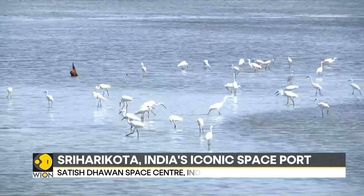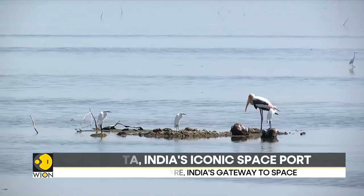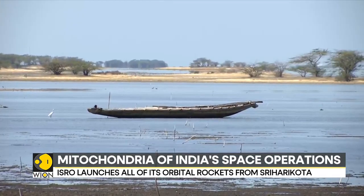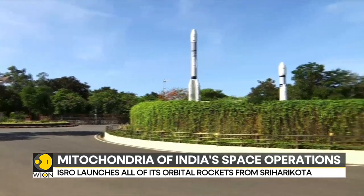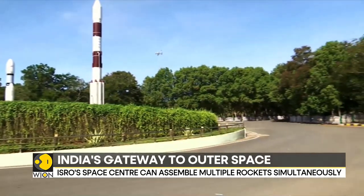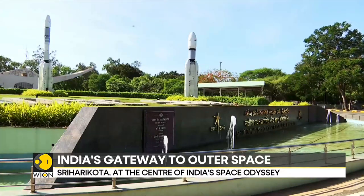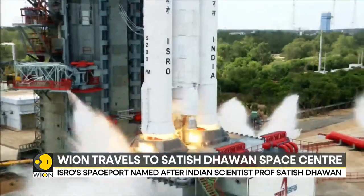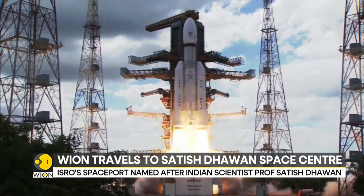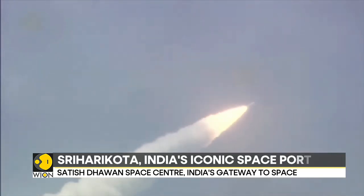Shriharikota is a barrier island in Andhra Pradesh, southern India, with the Bay of Bengal on one side and a vast lake on the other. Sparsely populated with hardly any urban infrastructure or settlements nearby, this is an ideal site for safely launching large orbital-class rockets. Being closer to the equator also means that rockets launched from here towards the east benefit from the Earth's west-east spin.